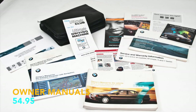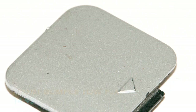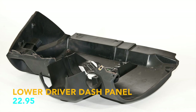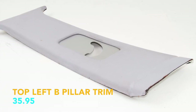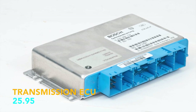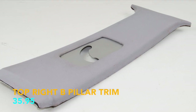Owner manuals, $54.95. Fuel door actuator, $17.95. Front bumper toe flap, $14.95. Lower driver dash panel, $22.95. Top left B-pillar trim, $35.95. Left rear exterior handle, $21.95. Transmission ECU, $25.95. Top right B-pillar trim, $35.95.